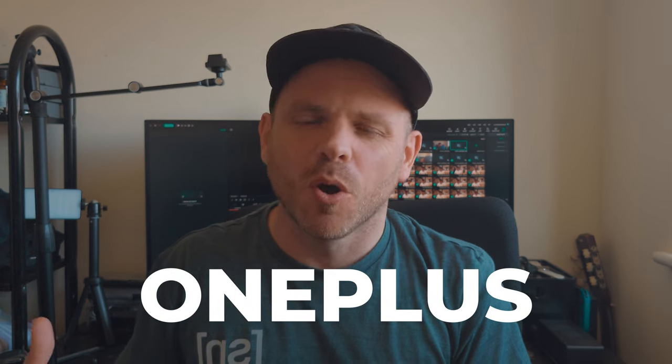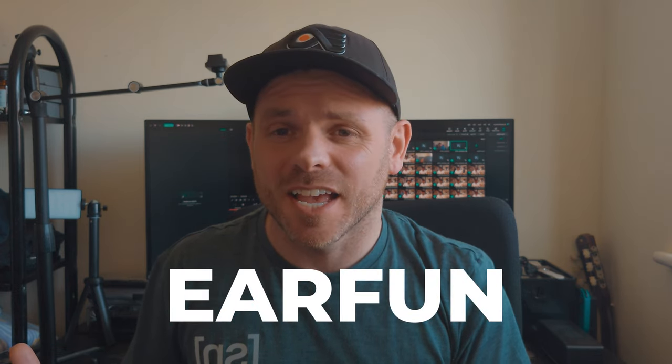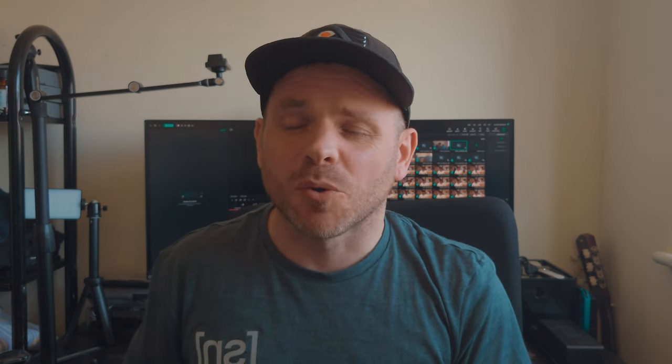So which earbuds are we testing today? Everything has to be under $100. We've got some former flagship models from the likes of Oppo, OnePlus, Soundcore, and Huawei. We've got some mid-tier products which are very popular from the likes of Soundpeats and EarFun. And then we've got some ultra low-budget ones which have really punched above their weight from the likes of QCY, Tronsmart, and one more. Without further ado, let's get on with Part 1 of my 2023 call quality test — Busy Indoor Environment.